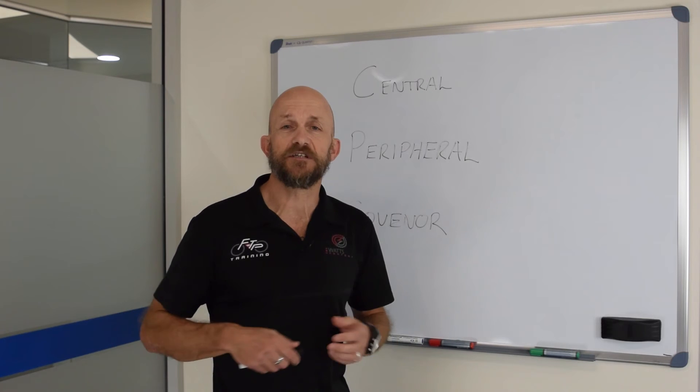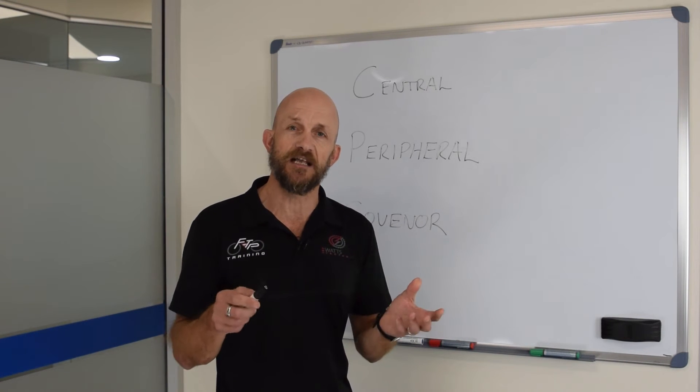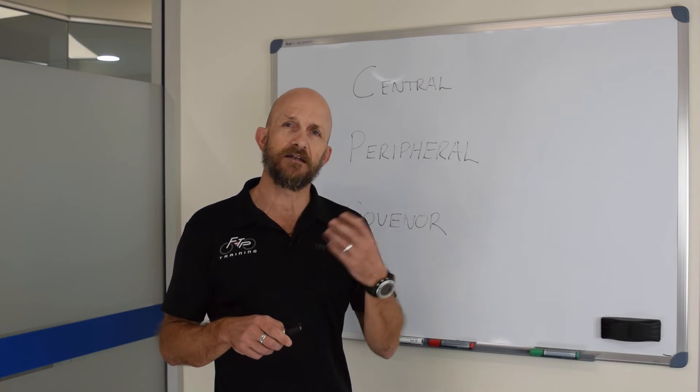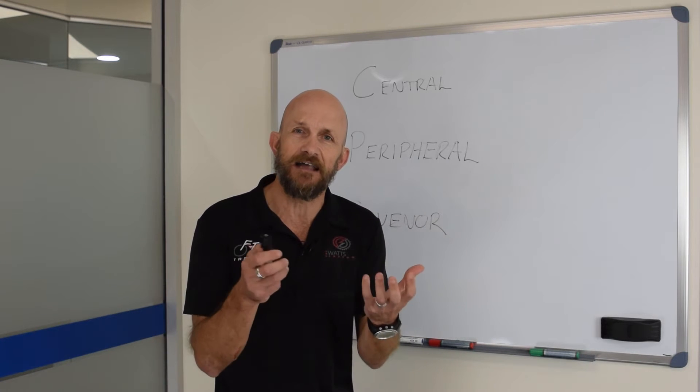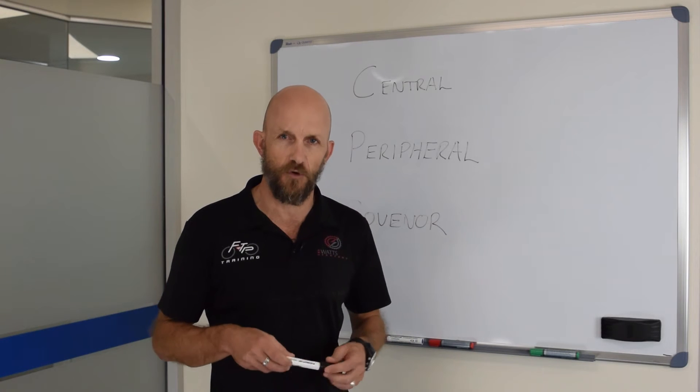Understanding the different limiters to performance. I think it's important as athletes to understand what limits us, and understanding that physiology enables us to better understand why we're doing certain forms of training.